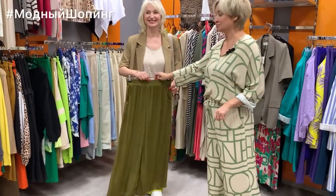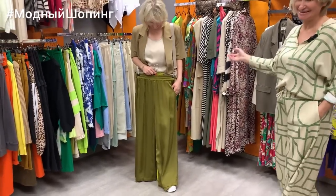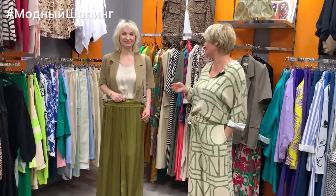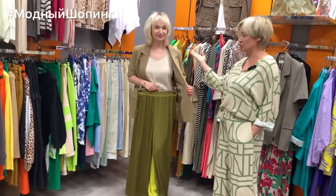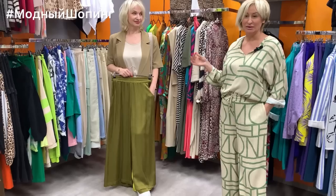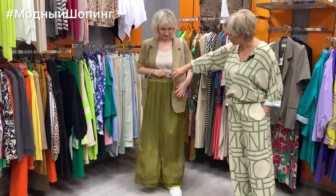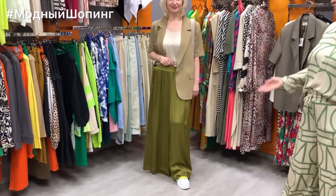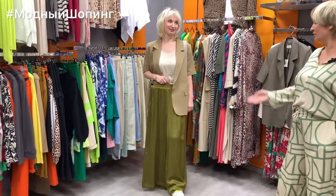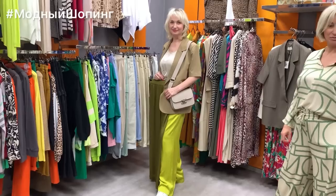We also have a huge variety of tops — prices range from approximately 3500 to 6500, depending on brand, size, and fabric. Elena also put together a calm, beautiful look here. And as always, we complete outfits with bags — this model costs 8500, available in different colors.